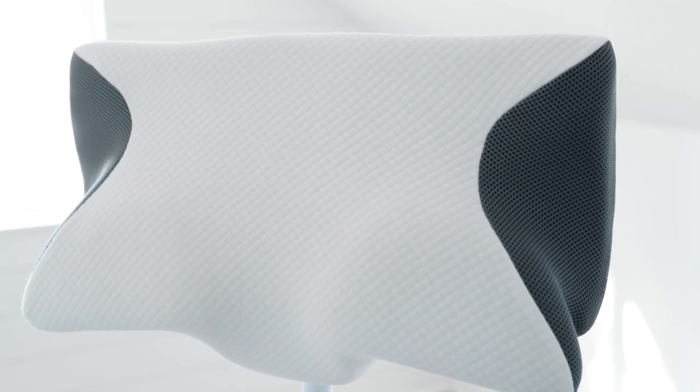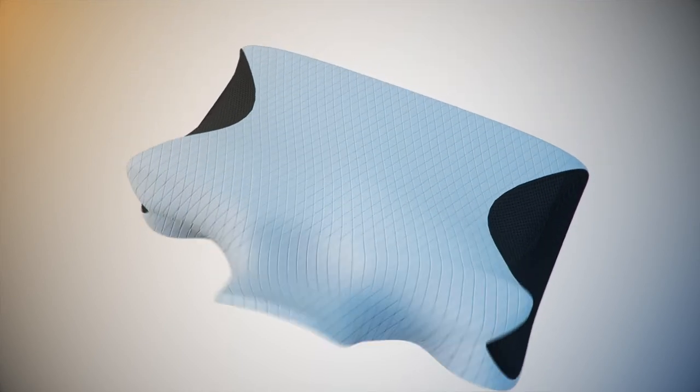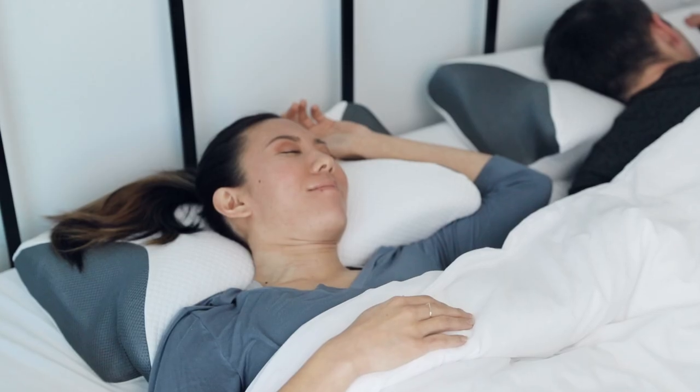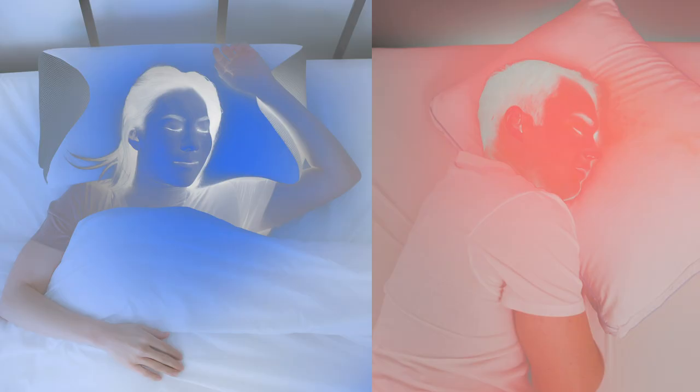The Air Cell technology keeps a constant airflow so you stay cool while you sleep. The pillow case is made with our advanced engineered ice-cool cover that keeps your body cool as it wicks away moisture so you sleep better. Studies show that you sleep better in a cooler room. Look at how much heat is generated while using this ordinary pillow.